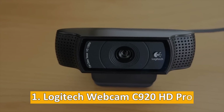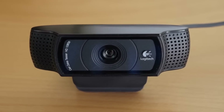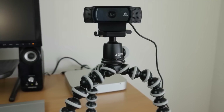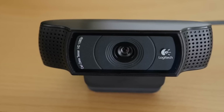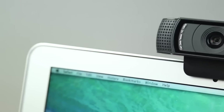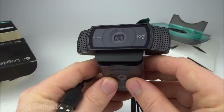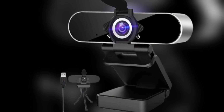At number one: the Logitech Webcam C920 HD Pro. In the era of remote work, video conferencing has become a standard method of communication. While built-in webcams can get the job done, investing in a high-quality webcam like the Logitech C920 HD Pro can significantly enhance your virtual interactions. The webcam supports full HD 1080p video, ensuring that your image is crisp and clear. Unlike many built-in webcams that require manual focus adjustments, the C920 HD Pro automatically adjusts to where you are, keeping you in focus at all times. The webcam also comes with built-in dual stereo microphones, providing clear audio to complement the high-quality video, eliminating the need for an external microphone for most users and simplifying your setup.